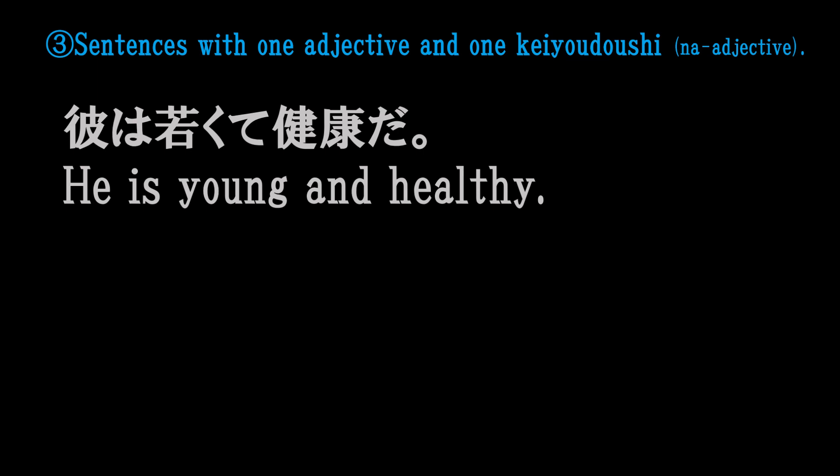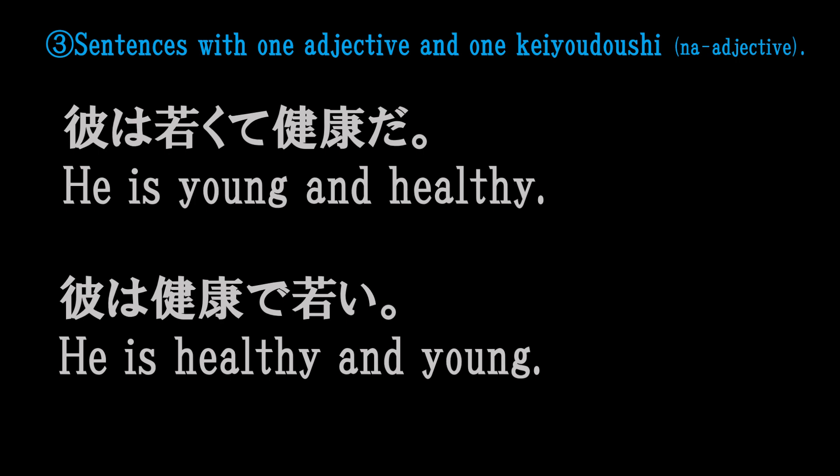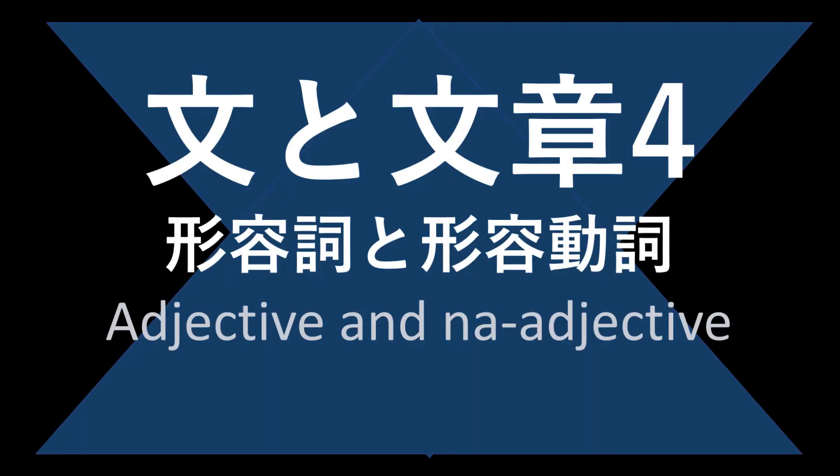健康で若い人。彼は若くて健康だ。 He is healthy and young. See you in the next class.